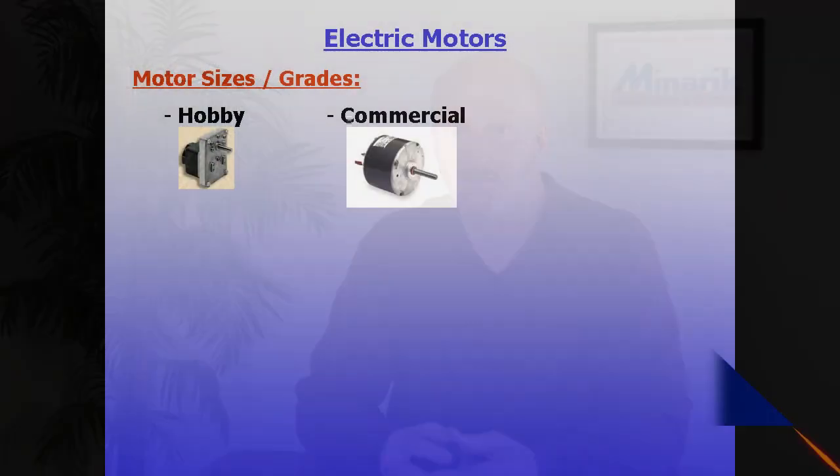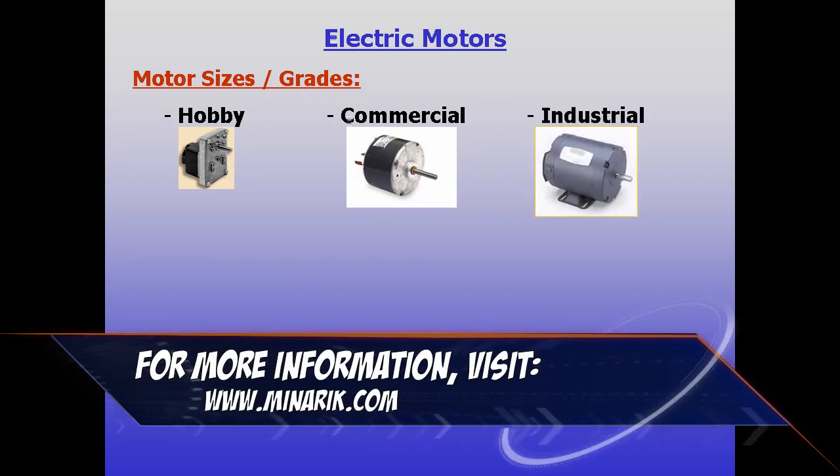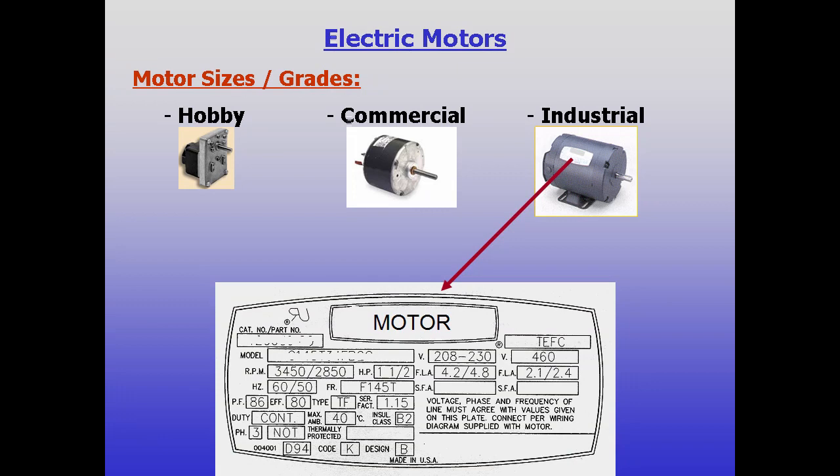Hello and welcome to Mineric U, training in 60 seconds. Besides being bigger than hobby and commercial grade, industrial markets usually use heavier built motors. The motor nameplate is a good place to see how rugged a motor has been designed.